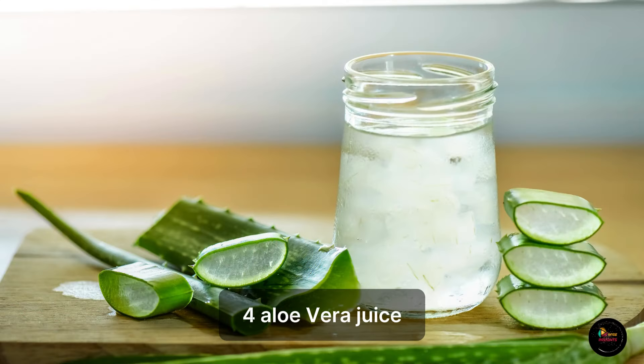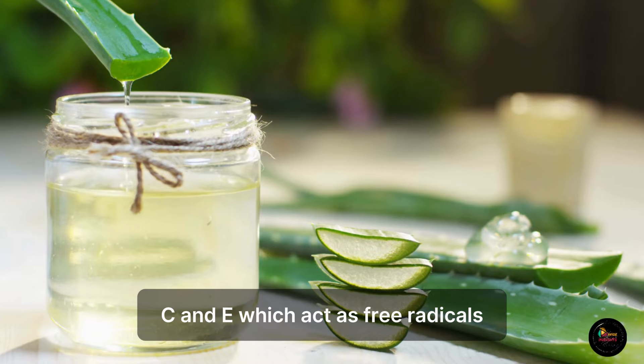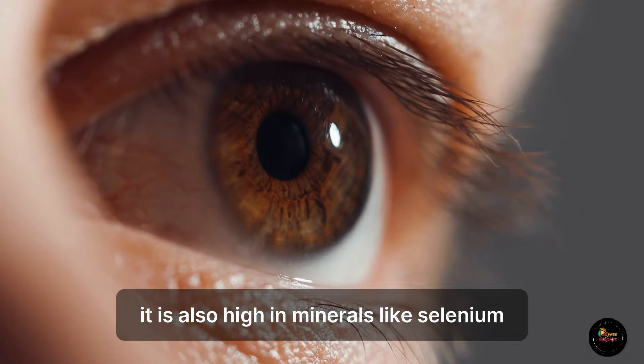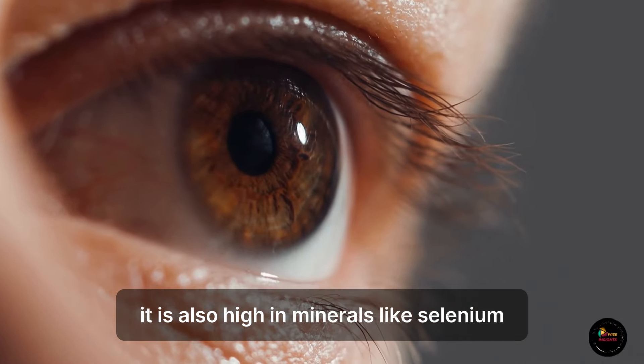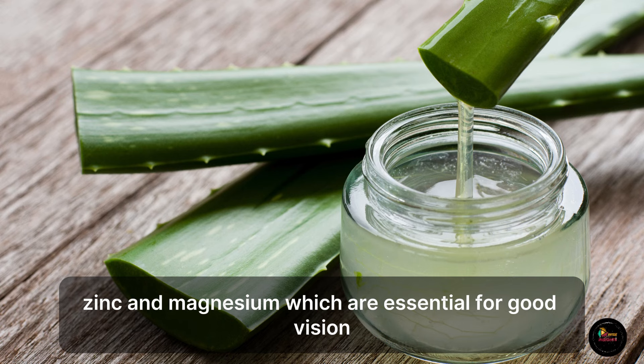4. Aloe Vera Juice. Aloe is packed with vitamins B, C, and E, which act as antioxidants. It is also high in minerals like selenium, zinc, and magnesium, which are essential for good vision.